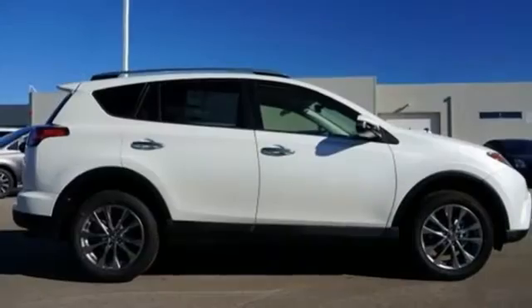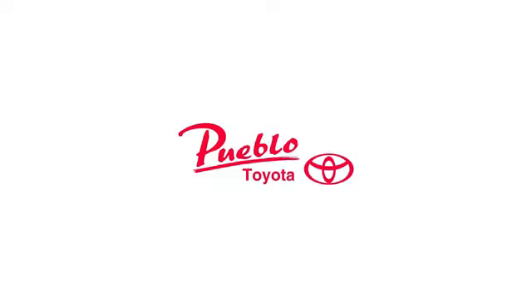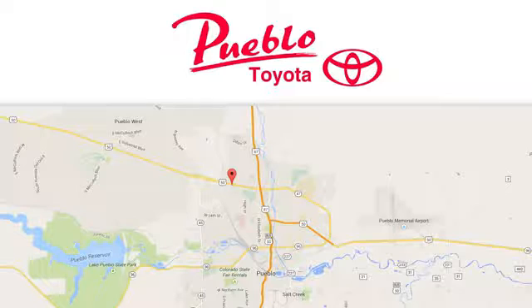Toyota, steered by ingenuity, driven by passion. Hurry in today and see it for yourself. You'll find it all at Pueblo Toyota. Call, click, or stop in today. We're conveniently located at 2220 US 50 West in Pueblo, Colorado.